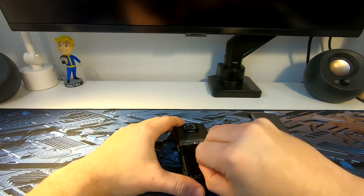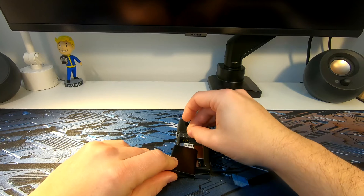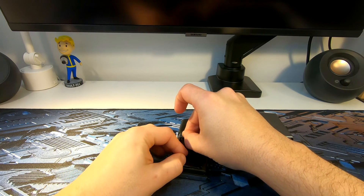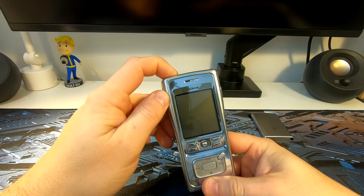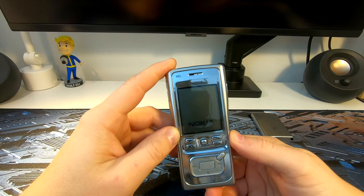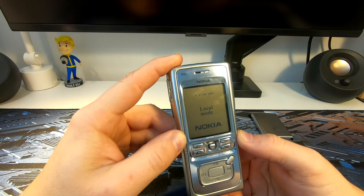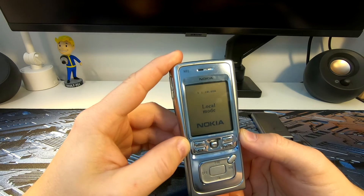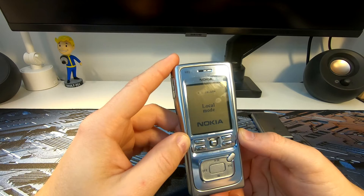So, one more try. You need to be quite careful with the way you do it and the accuracy as well. You put it like this, and then you turn it on. You will see something like 'local mode' or 'test mode' on your phone, and then you're ready to do further magic with your PC.